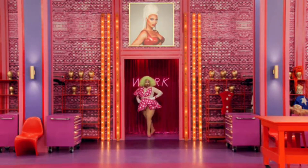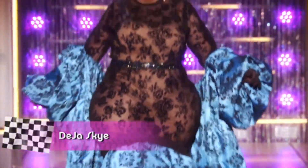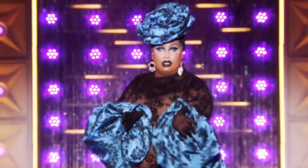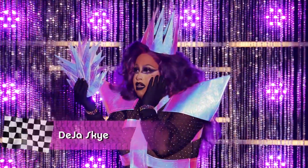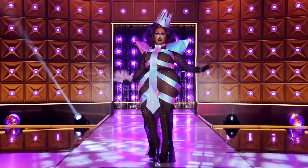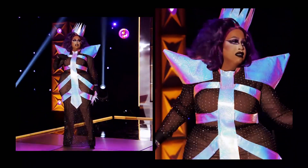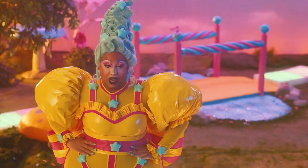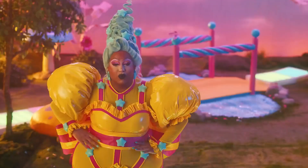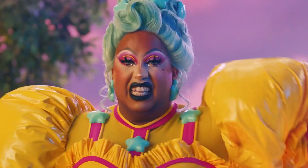Next up, Deja Skye. I loved her on this season — she's such a nice queen. However, the looks were sometimes very questionable. Her worst look for me is her mirror mirror look. She looked like a child's play villain — it was very bad, the hair was also terrible. Her best look is her promo look. She looked so good, maybe the best look of the promo. So many details, the hair is amazing, the outfit fits very nicely. I loved it so much.